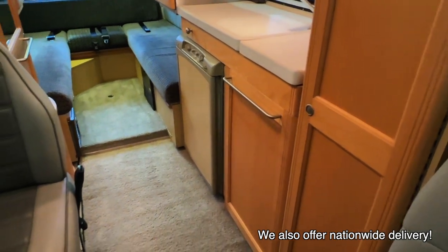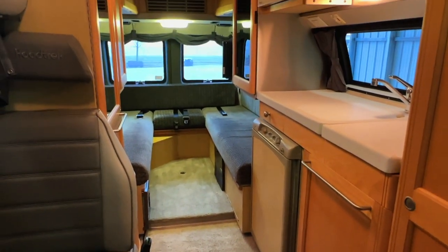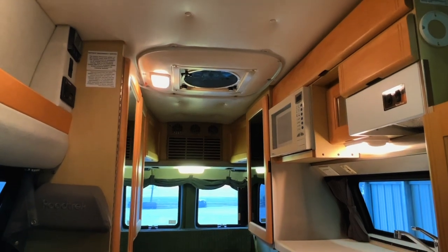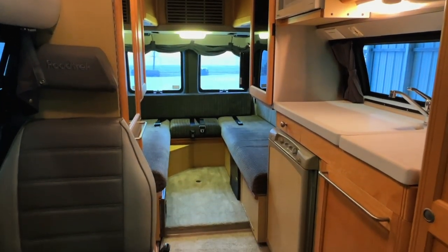If you are wondering about the differences between the Roadtrek 190 Popular and 190 Versatile, we do have a video explaining those differences. I'll drop a link to that here on the screen as well as in the video description. You'll get some good examples of these front beds made up and just the differences between those two so you can decide which one's right for you.